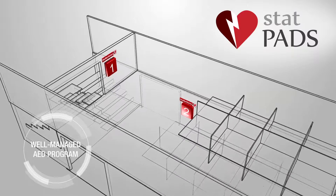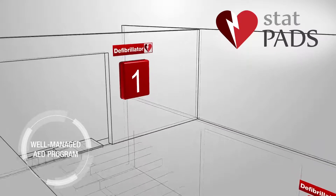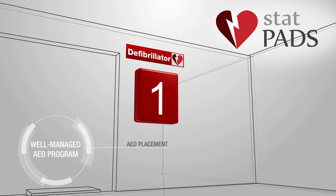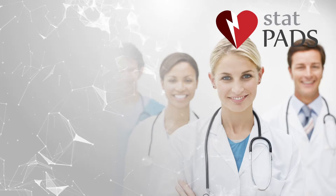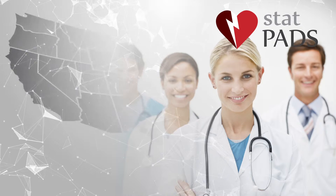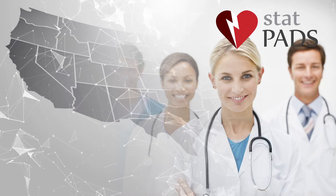A well-managed AED program takes into consideration things such as AED placement and the optimal number of AEDs. It also includes medical direction, or physician oversight of the AED, which is required in many states.